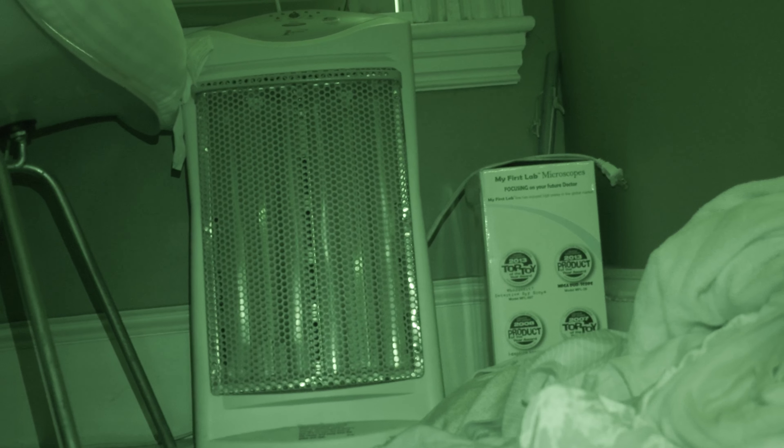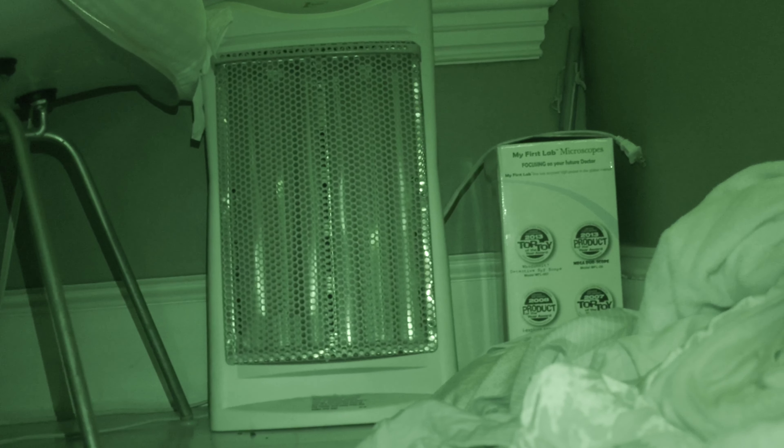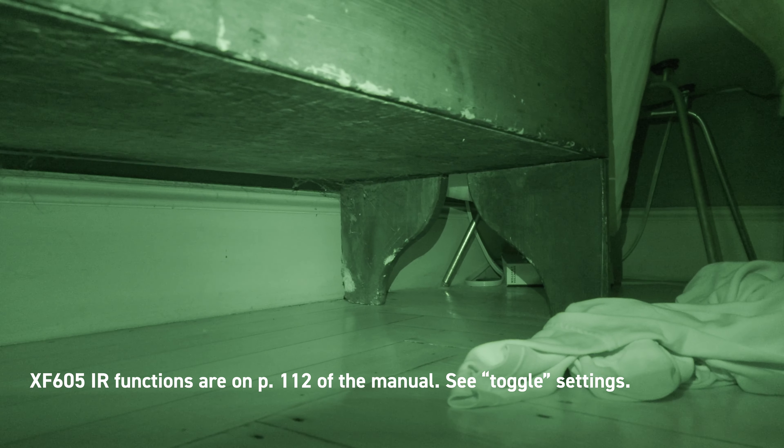Here's without IR. I'd say that really does make a difference. I had to toggle on a setting that turns on an IR light automatically when you go into IR mode. That's what it took to get this turned on — Canon XF605.